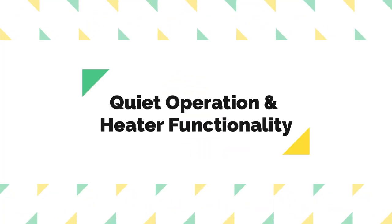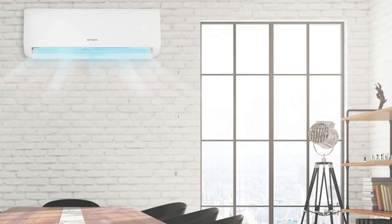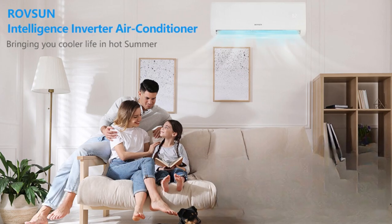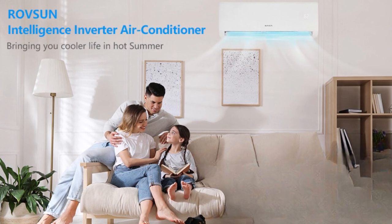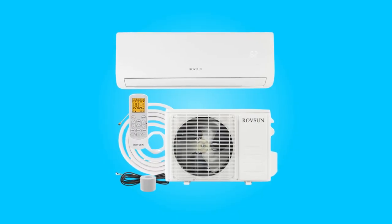Number four: quiet operation and heater functionality. This air conditioner operates quietly at 31 to 48 dB, ensuring a peaceful ambience. It features a heater with a four-way swing function, delivering scientific airflow for rapid temperature adjustment. In sleeping or mute mode, the air conditioner maintains a quiet profile, enhancing the overall comfort level.